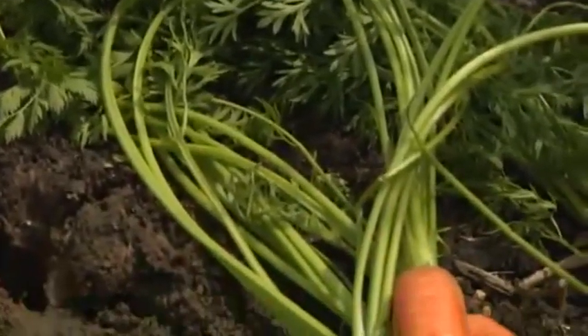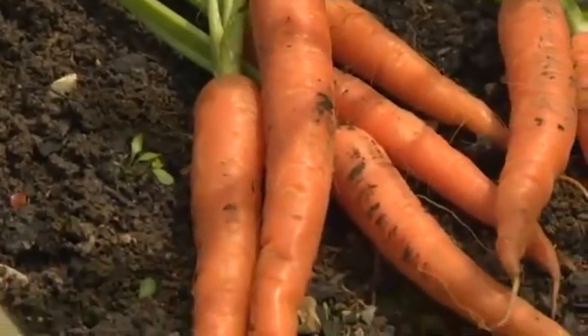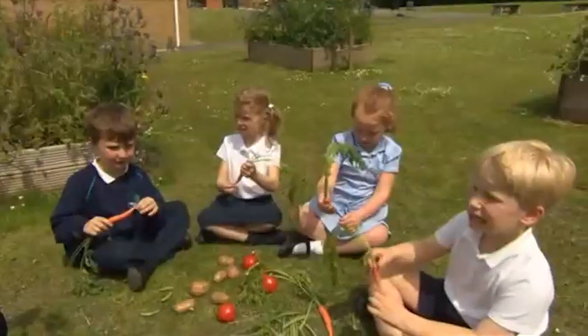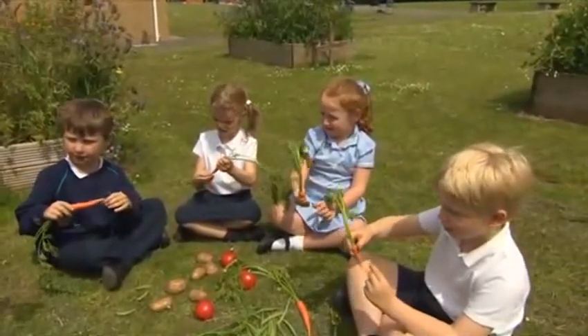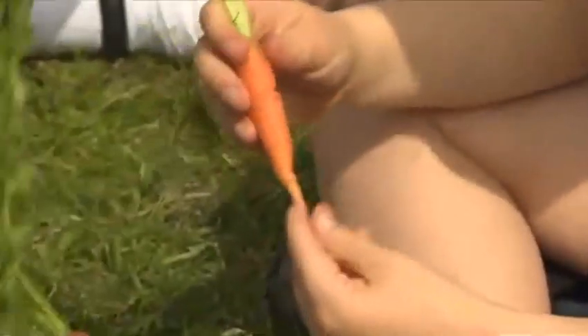Honey. What are these? They're carrots. What colour are the carrots? They're orange.